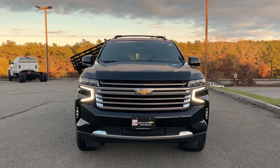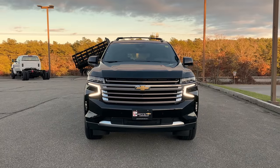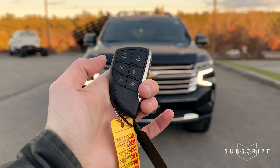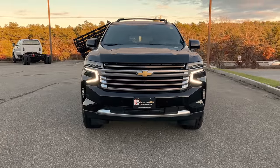I'll show you some of the highlighted exterior features, and then once we're done I'll take you for a tour of the interior as well. But just to kick things off, I always like to show off the key fob. You've got your lock, unlock, remote start, raise the lift gate, lower the lift gate, panic button, and then the Chevy bow tie on the back.